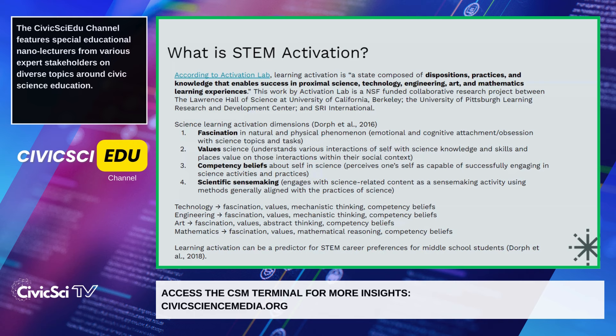And fourth, scientific sensemaking — engaging with science-related content as a sensemaking activity using methods generally aligned with the practices of science.